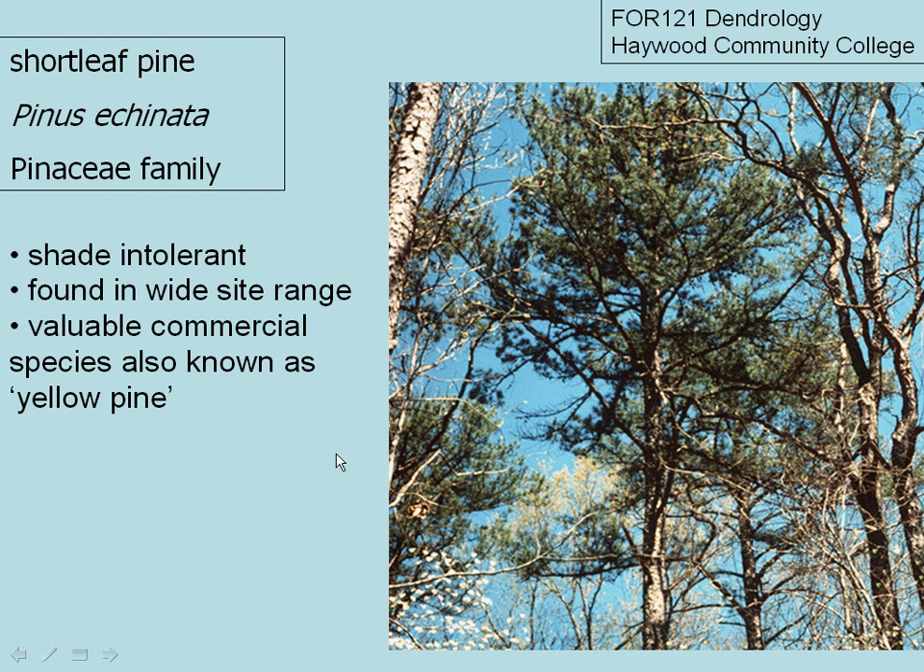Short-leaf pine. Scientific name is pronounced Pinus echinata. It's a member of the Pinaceae family and has the largest range of any of the southern pines. It's a very valuable species for commercial lumber and pulp, also known as yellow pine, and it is a shade-intolerant pine species often found in old field situations.